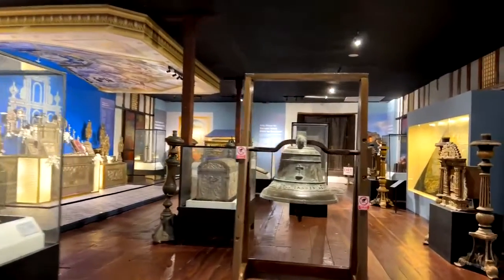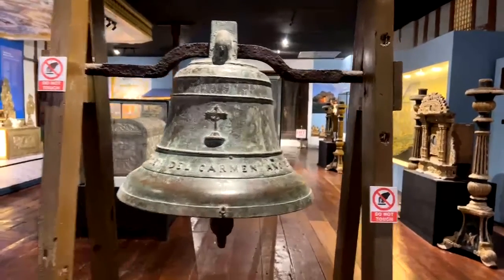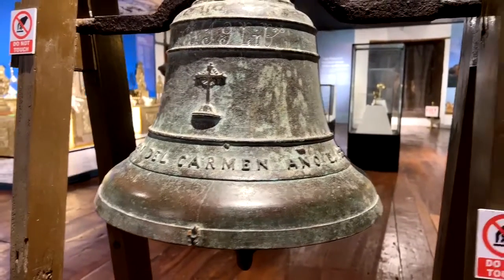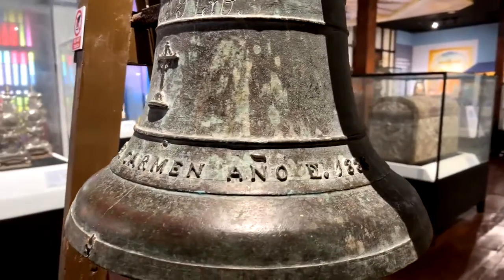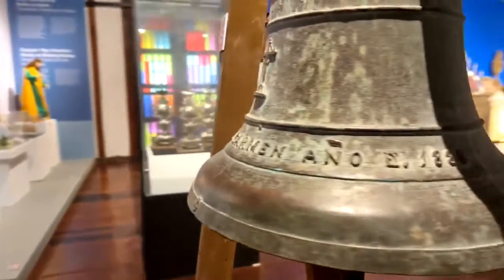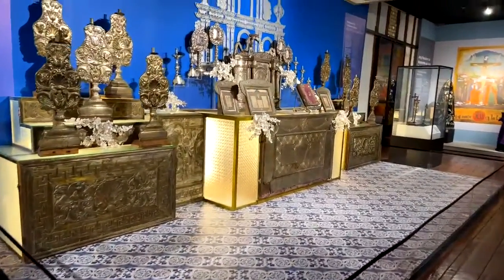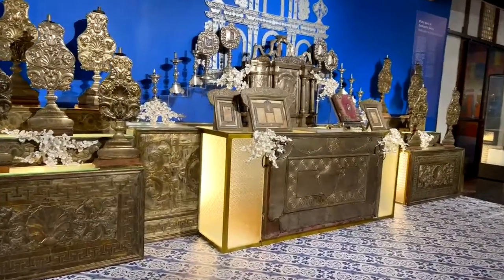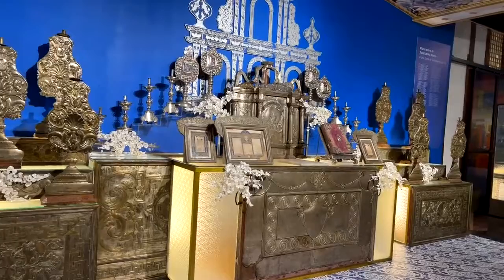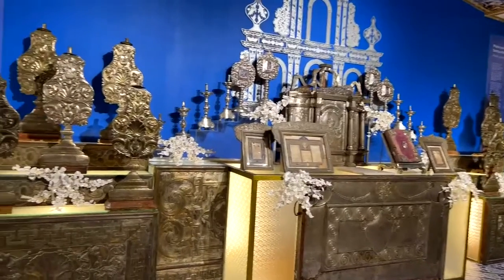This is one of the original bells that was hung in the bell tower, dedicated to the Virgen del Carmen — one of the titles of the Blessed Virgin Mary — from the year 1886. These are the silver pieces from the church. During the First Vatican Council, the mass was said in Latin. Now in the Second Vatican Council era, these pieces are preserved here because they are no longer in use, along with many candlestick holders, since now we have modern technology and electricity.